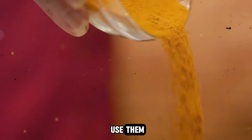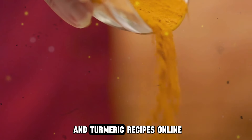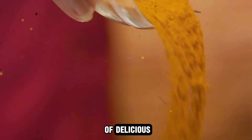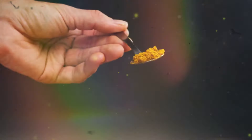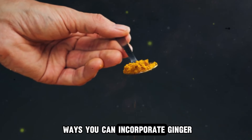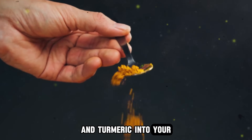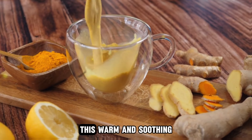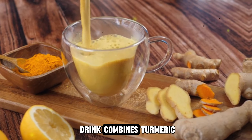These versatile ingredients can be used in both fresh and dried forms. If you're unsure how to use them, simply search for ginger and turmeric recipes online and you'll find plenty of delicious and healthy dishes to try. Here are 10 ways you can incorporate ginger and turmeric into your meals and drinks.